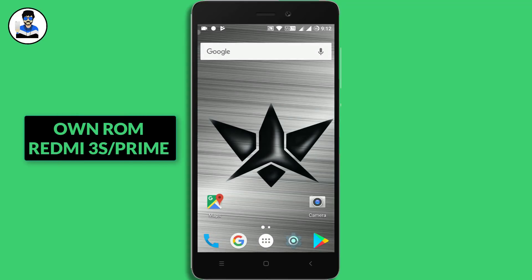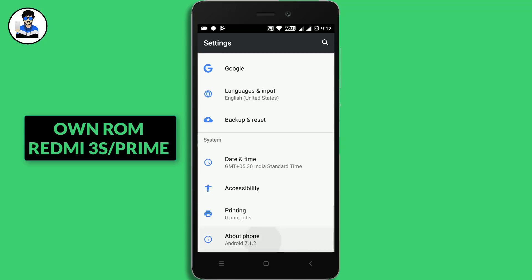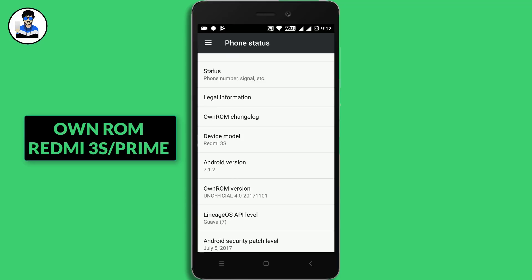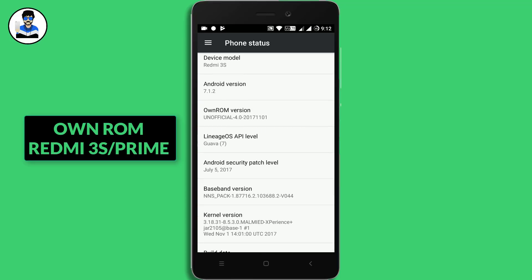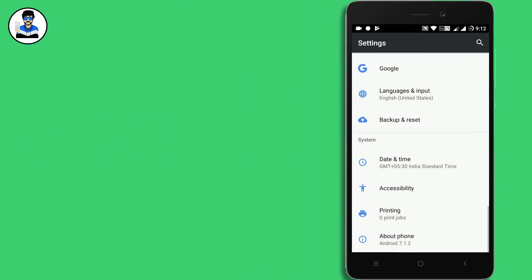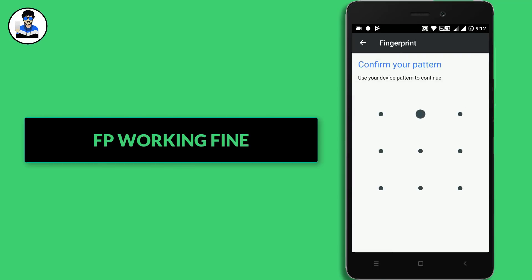Hello there guys, welcome back to my channel. This is the new ROM for Redmi 3S and Redmi 3S Prime. It is called Own ROM, running on Android version 7.1.2. It is an unofficial ROM with a July 5th security patch. The kernel version is also shown below. Here in security fingerprint, I have set up a fingerprint.